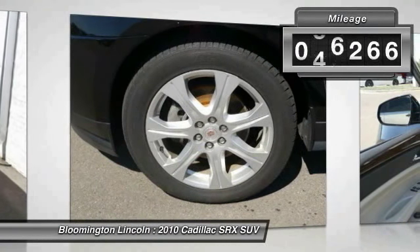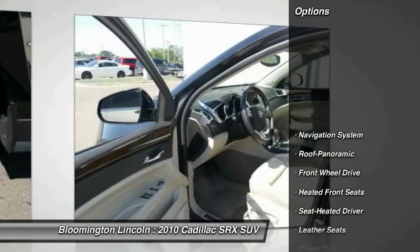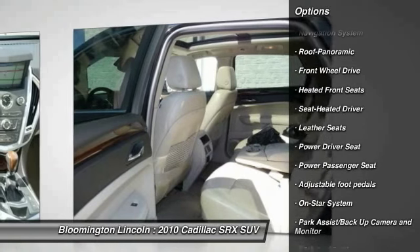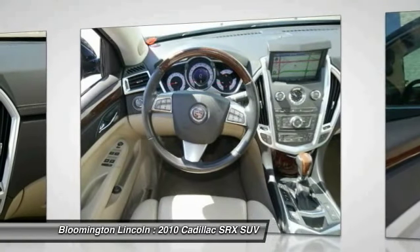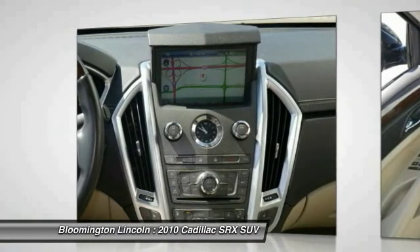This vehicle has less than 80,000 miles. Here are some of this vehicle's great options: traction control, power passenger seat, anti-lock braking system, navigation system, HomeLink garage door opener, power steering, front air conditioning, cruise control, aluminum wheels, FWD.